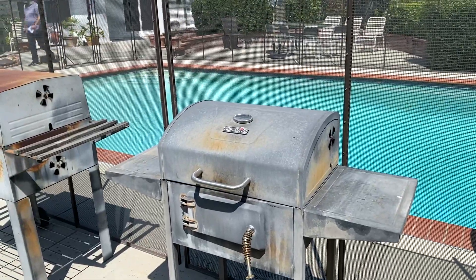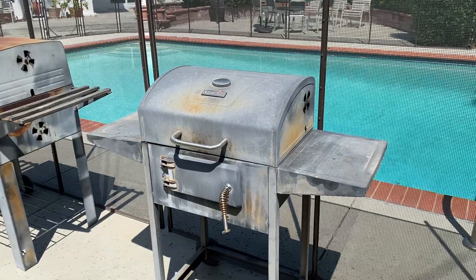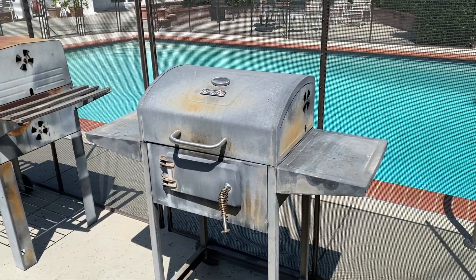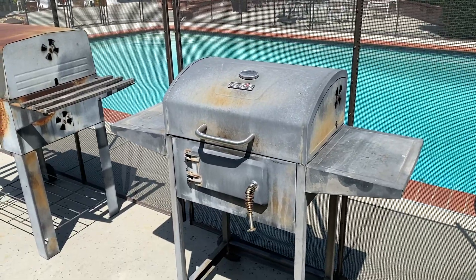Hey, it's Michael Girard, Wildwood Ovens and Barbecues. Today we're up in Arcadia, and I just thought I'd give you a little tour. This is a client's house. He loves to barbecue, but he's stepping up his game.